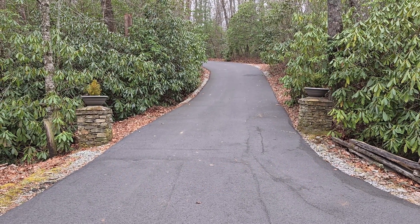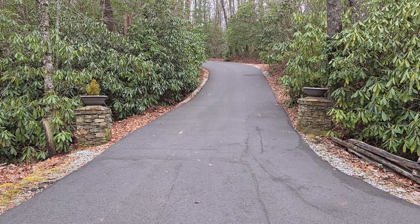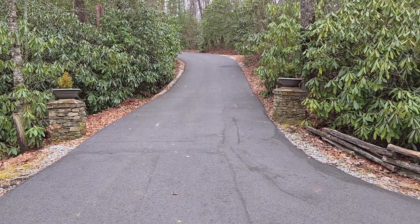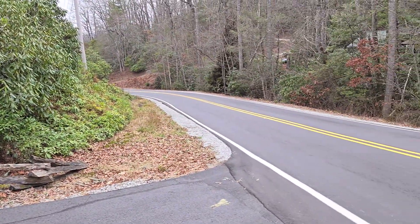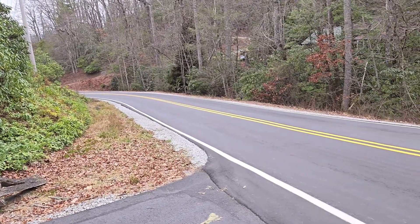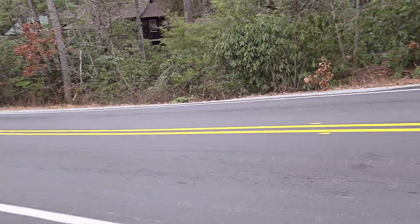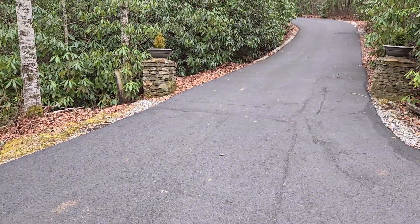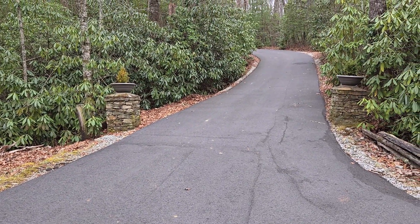This is the entrance to the property, and you can see there's these big stone pillars on the left and the right, and a pretty sharp bend coming up here. So if you do visit this place, which I recommend because it's a very nice place, make a nice wide arc so you could get your trailer through here. I almost hit one of those pillars coming in.